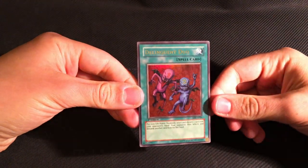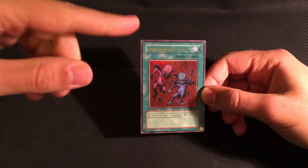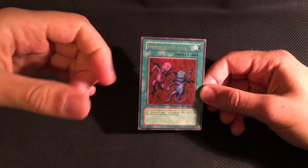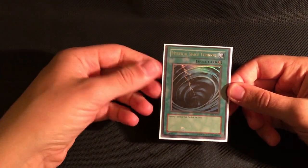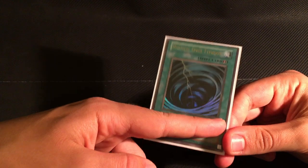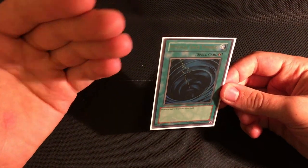Konami kept the same approach for the release of Spell Ruler 1st Edition in Europe, as you can see with this Delinquent Duo. Both the 2003 tins and Spell Ruler 1st Edition are before 2004, which is when Konami finally decided to change the set code to SRL, starting with the release of Master Collection 1 in 2004. Also, this Unlimited Spell Ruler Mystical Space Typhoon has the code MRL-E-047, so even for the Unlimited run, they still did not switch to SRL — which further shows the 1st Edition cards are not errors. They're just how the set was decided to be printed.